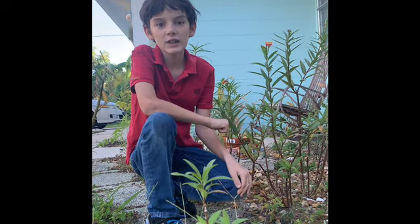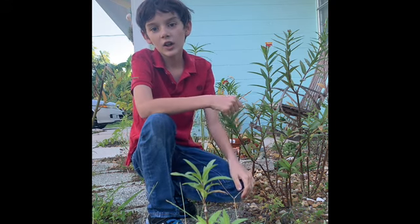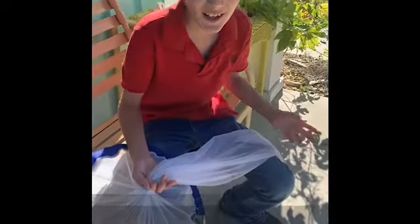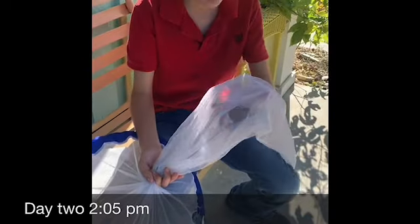It's day two, but still too early — no Monarchs should be out yet. Our caterpillar is just about to turn into a pupa. Lots of butterflies around today, but for some strange reason the caterpillar still hasn't turned into a pupa. Starting to get worried about the caterpillar. Still haven't caught any butterflies. Starting to get a little frustrated. We've got one! After two days, we've finally caught a wild Monarch.